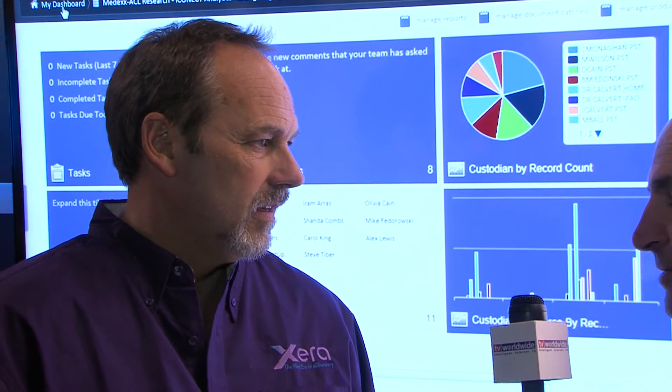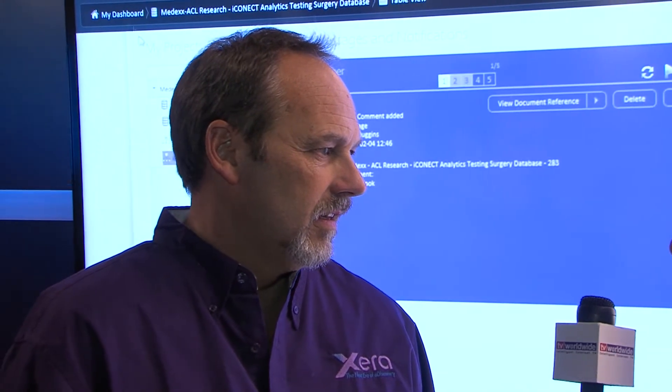We've learned from talking to a lot of people today that the analytics engine — the CAT, in this case, which is made by Content Analyst, one of the sponsors here — is very important to an eDiscovery product. Can you give us an overview on that and how that's working out for you?